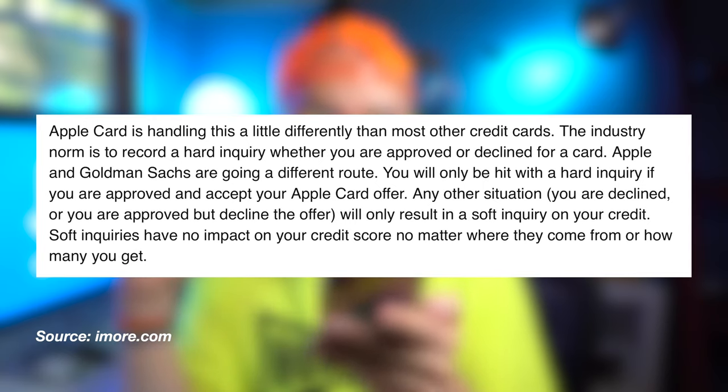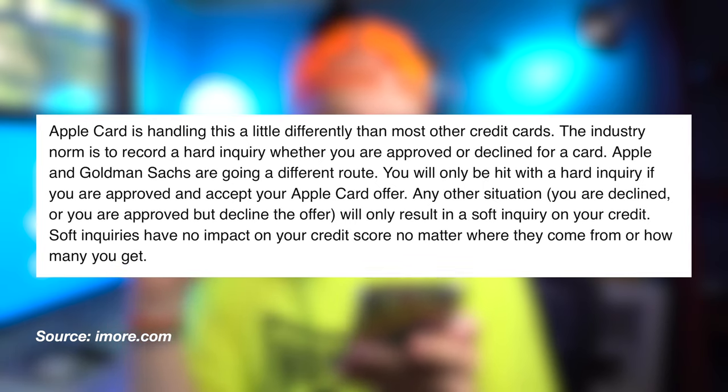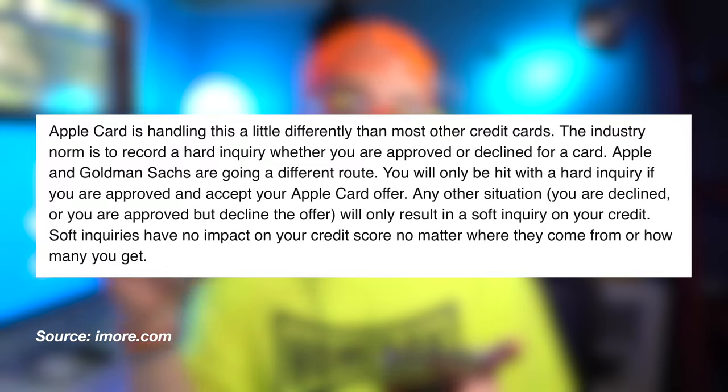Do they run a hard or soft inquiry? According to this article, the industry norm is to record a hard inquiry whether you are approved or declined for a card. Apple and Goldman Sachs are going a different route — you will be getting a hard inquiry onto your credit only if you're approved by Apple and you accept the terms of the agreement.